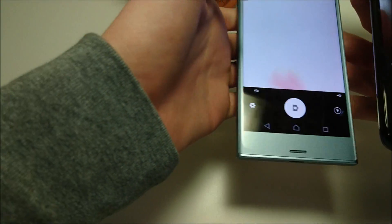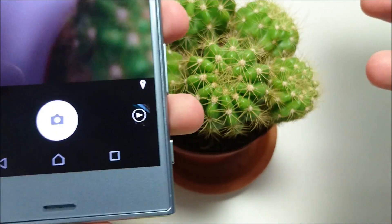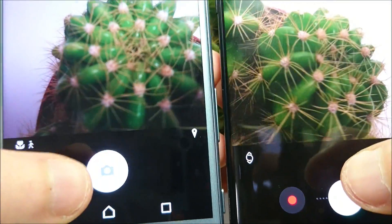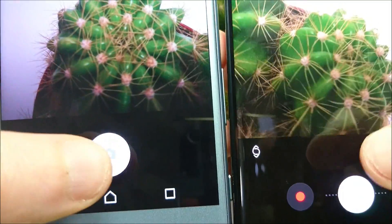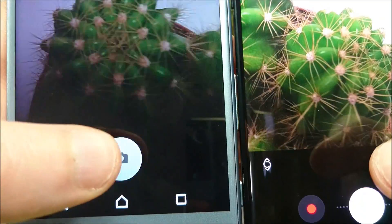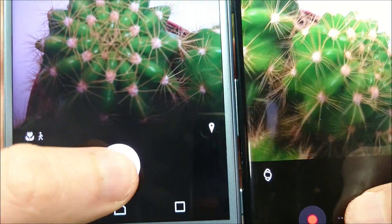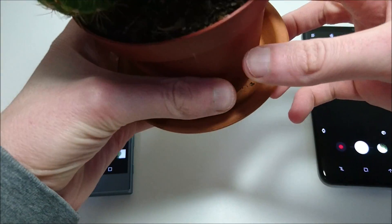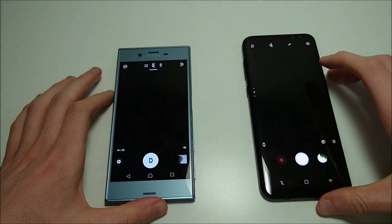We're going to take some pictures with the cactus. Keep in mind Sony is higher megapixel — 19 versus 12 — so it may be a little slower taking pictures, but that's the point of the test. Sony has a longer shutter speed there in terms of what you're seeing with the black. I think Samsung is a little bit faster. If you want to check out the low-lighting video test for both of these phones, go ahead and check out the channel — we'll be having a lot more comparisons in the future.